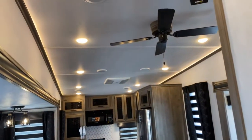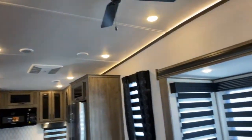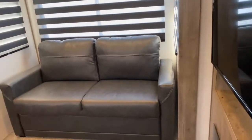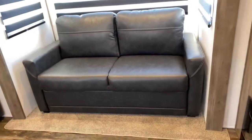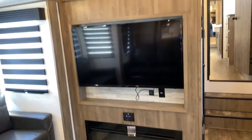You've got these nice tall ceilings. There are two ACs — this one and then the one in the bedroom. Here are your opposing slides, which open up this living room quite a bit — you've got this one and the one behind me. Before we get to that, here's your entertainment center.